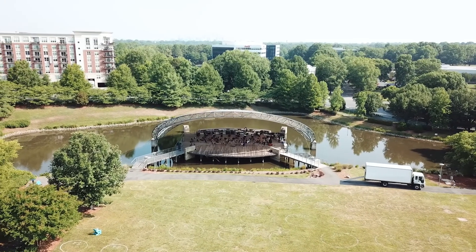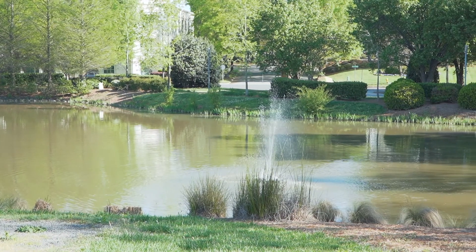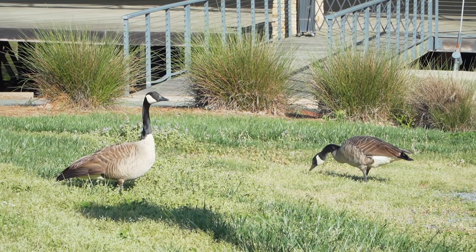Right now we're actually outside of the amphitheater, which is awesome. Scott, we come here all the time for our events. They're actually setting up for a musical event happening this weekend, and they generally have four or five throughout the spring and summer, and then they ramp it up once more for another four or five events.